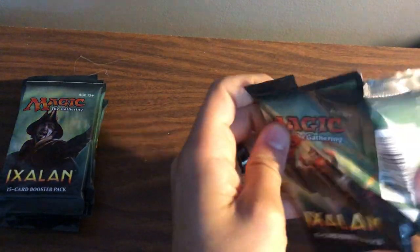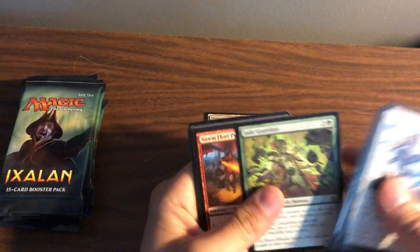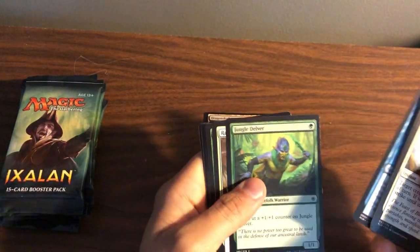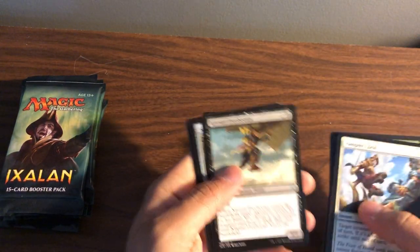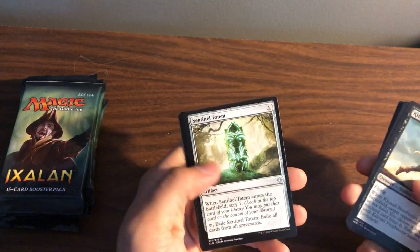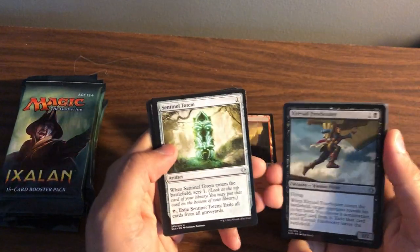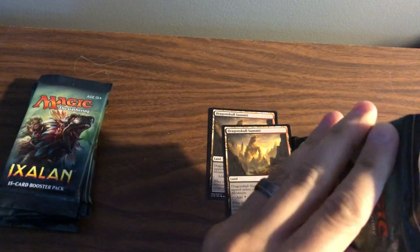It's rotating, but I'm not playing Standard these days anyway so it's not a big deal. I do like Kite Sail Freebooter — I played with that a lot on MTG Arena when it first came out; it was in one of those pre-con decks. Sentinel Totem, Savage Stomp, and another Dragon Skull Summit — that's not so bad!